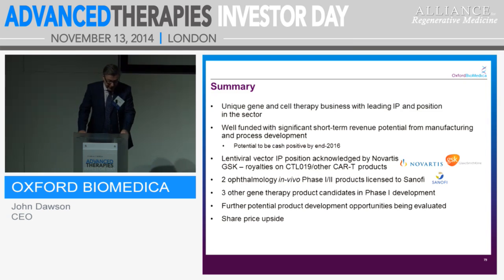In summary: we have a unique gene and cell therapy business with leading IP and position in the sector. We're well-funded with significant income flows coming in the near future from manufacturing and process development, and we can be cash generative by the end of 2016. Validation is so important — we have our lentiviral vector IP position validated by GSK and Novartis, and we will get royalties for CTL19 and other CAR-T products. We have two products with Sanofi Aventis in development, three other gene therapy products in Phase 1 development, and further drugs coming through. At this point in time, I think we have significant share price upside potential. Thank you very much.